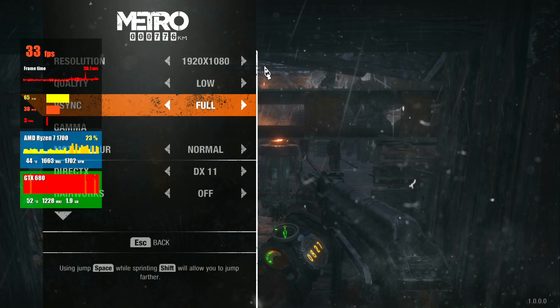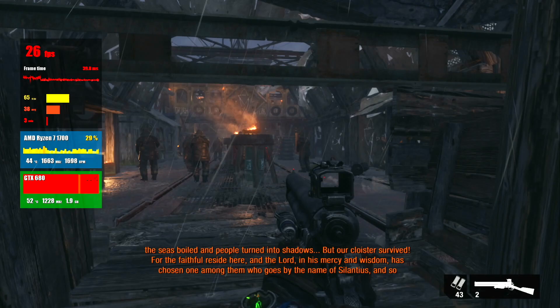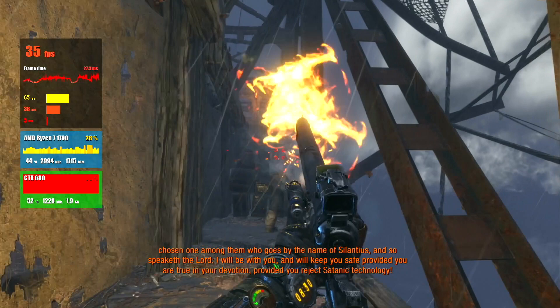The last game, traditionally, is Metro Exodus. The game is very hard for any GPU, tested at 900p resolution. I forgot to turn off vertical synchronization, but actually that was a good decision — otherwise there were tons of pulsations on the FPS graph. I checked without vertical sync after the video and FPS was higher, but the gameplay was worse.